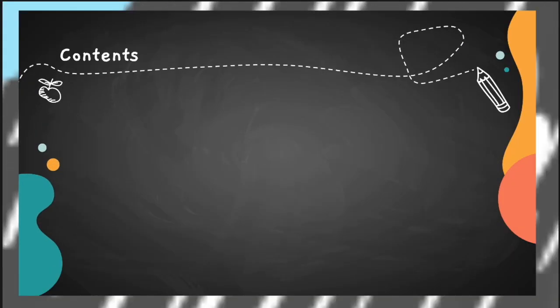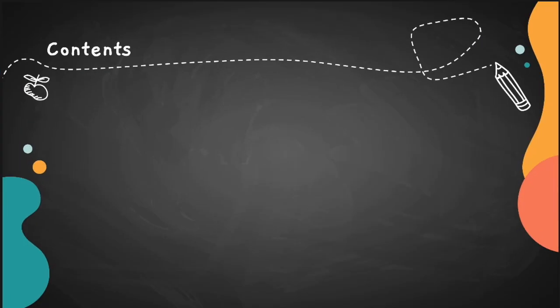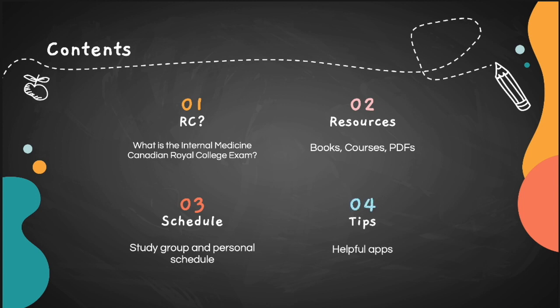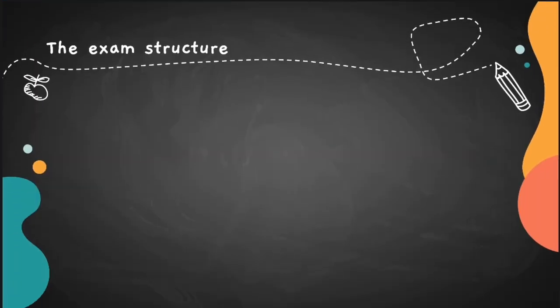I'm going to talk about what the internal medicine Canadian Royal College exam is, the resources I used, my own schedule and my friends' schedule, how we created a study group, and some tips and helpful apps — things that helped me go to the exam and how I used different apps in preparation.